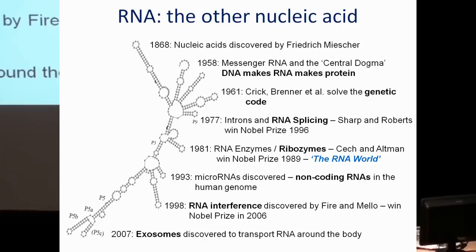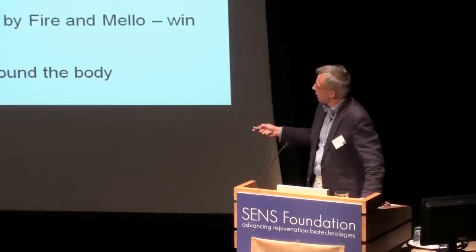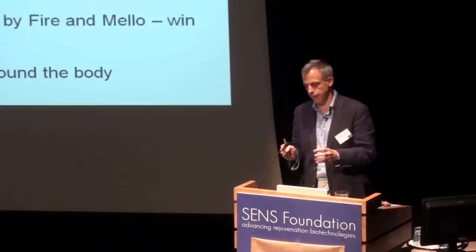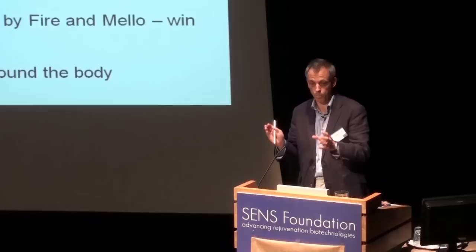Probably one of the most recent discoveries in the RNA field that has been very important in terms of therapeutics is the discovery, just over a decade ago, of gene silencing by the mechanism of RNA interference by Andrew Fire and Craig Mello, which won them the Nobel Prize. This mechanism of switching off genes has enormous therapeutic potential. I think everyone in the field would agree today that the major hurdle in realizing that potential is how you deliver these RNA-interfering molecules to the correct target cells within complex organisms. That's really what I'm going to talk to you about today.